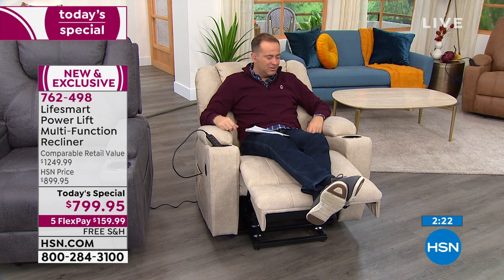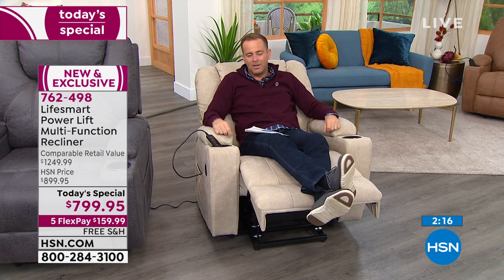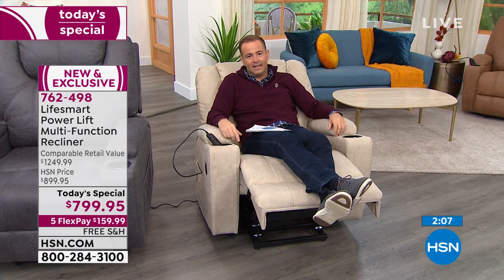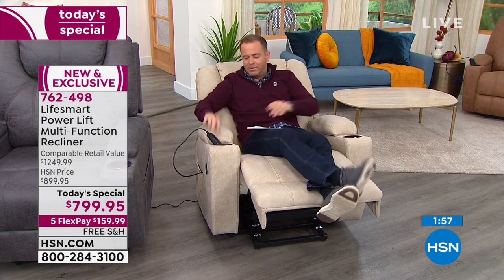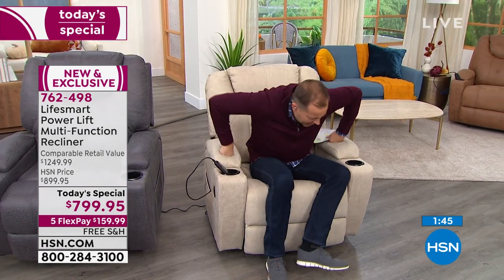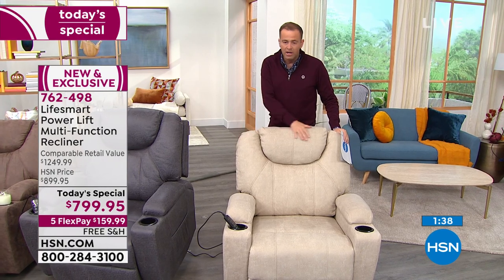The biggest reason of all is just that it's fantastic. If you were here and could feel the quality and experience the comfort, I think you'd be smitten. The cream is nearly gone — there are just a few handfuls left. Last chance: if you want the cream, pick up the phone or go to hsn.com. We're saying goodbye to the cream.